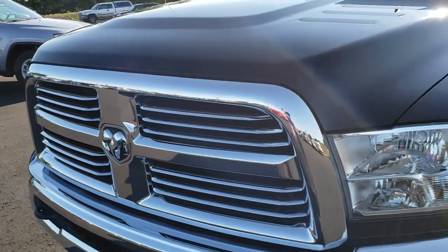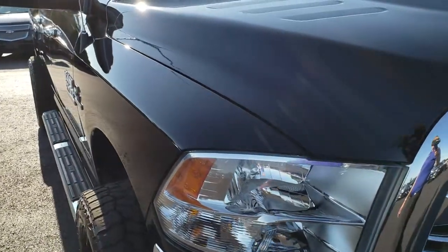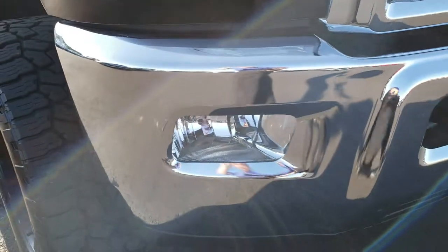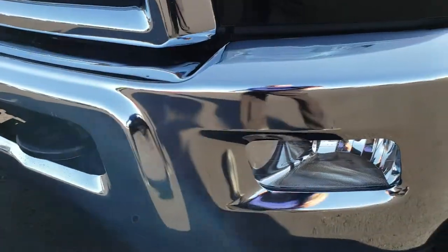Today we are taking a look at this ultra clean 2015 Ram 2500 crew cab short box. This truck has the 6.7-liter Cummins diesel. From this HD video, you will be able to tell that this truck is exceptionally clean inside and out.